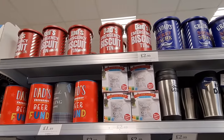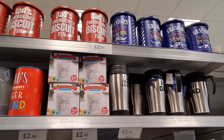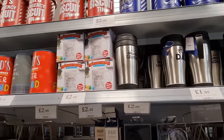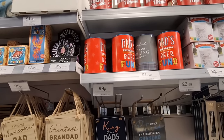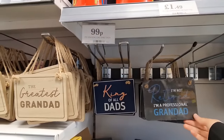I love them — Dad's Emergency Biscuit Tin, 'Hands Off.' And we've got Granddad's Secret Stash. These are only £1.99. Best Dad and World's Greatest Granddad. You've got mugs that you can paint, and a beer font there. These are back out — they've had these pretty much every year now.